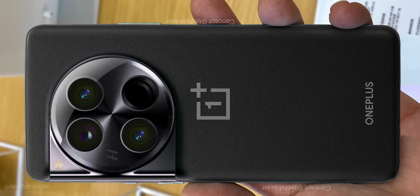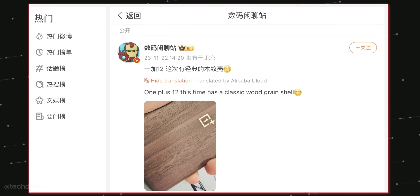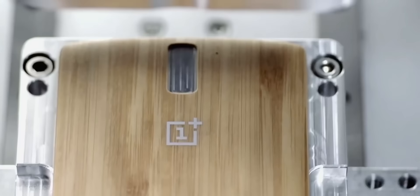The OnePlus 12 is coming in three exciting color finishes: white, green, and black. The best part is we may also see a special edition wooden shell or finish, something similar to what we saw on the OnePlus 1.